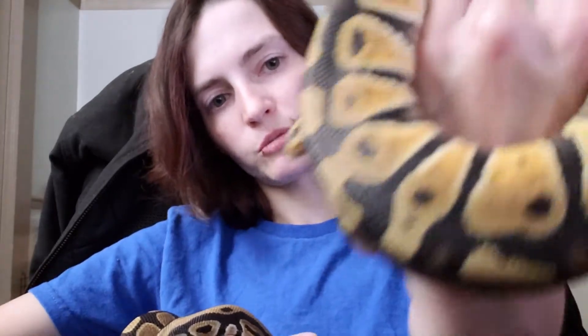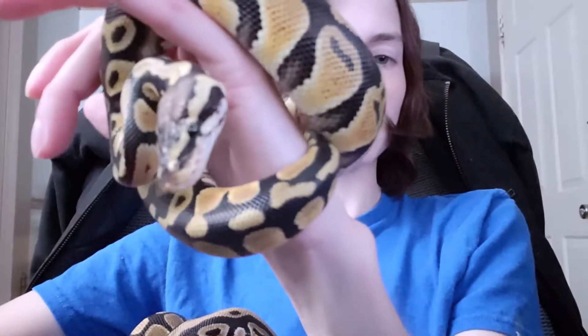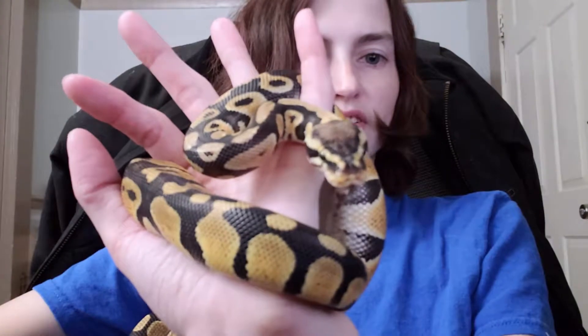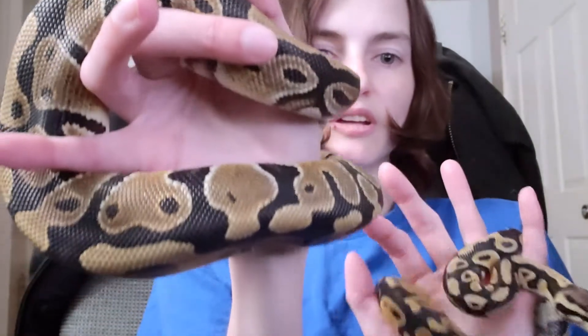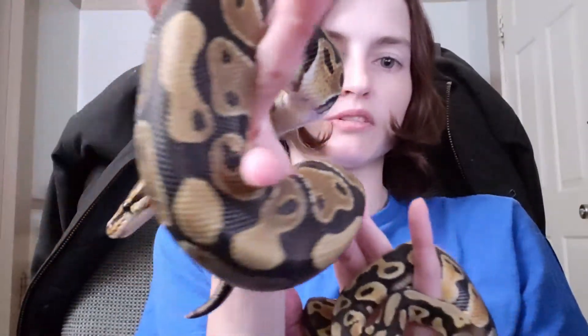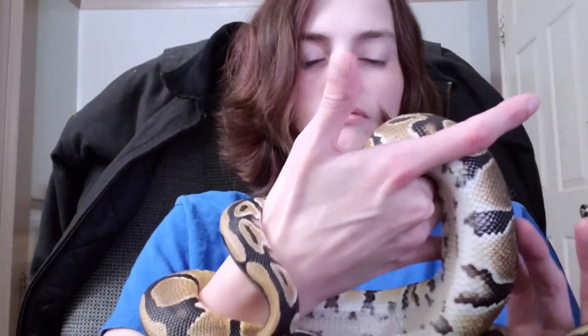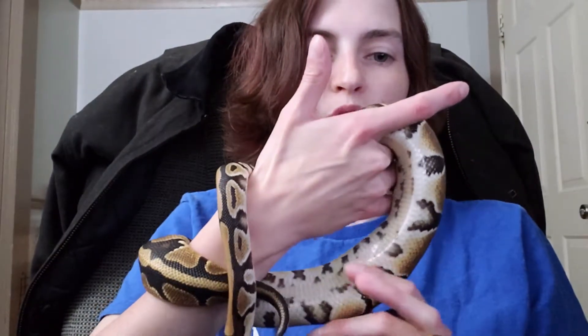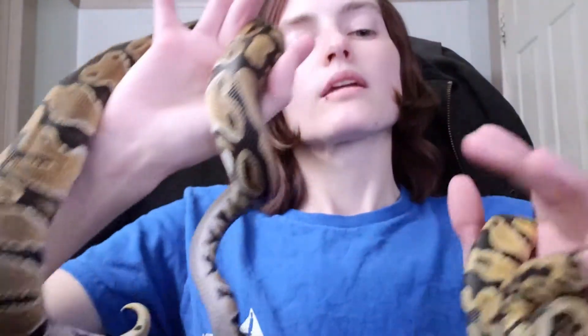When I look at Roman up close in the light, he's that really pretty yellow that pastels can get, and his pattern is just great. I feel like Neo's a really pretty normal too - her pattern is pretty uniform. I've seen normals that didn't look quite as bright as her.